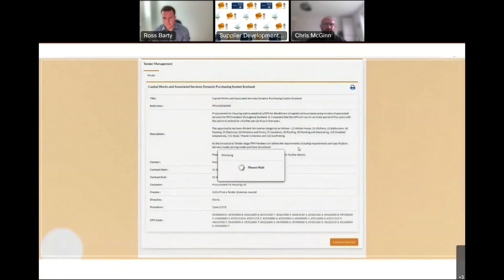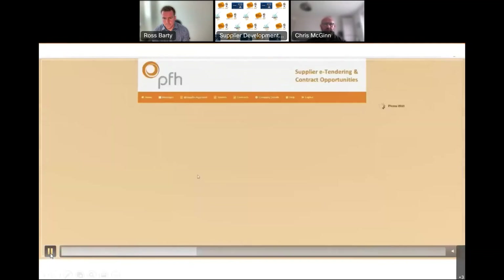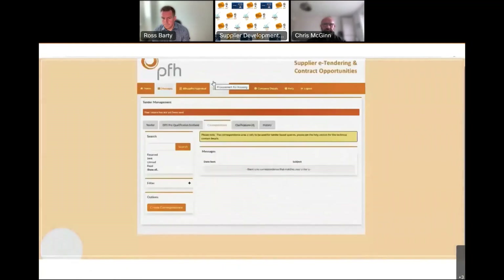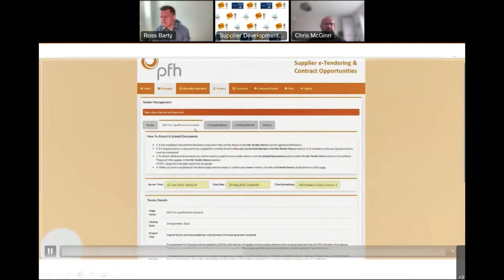Express interest in that tender — and if you express interest and then realise it's not for you, that's no problem; please have a look around as there's no obligation by expressing interest. Across the top there are three tabs: the first tab gives more background around the tender, and via the Correspondence tab you can send any questions through the platform, or you can contact me or my team directly — I'll circulate contact details at the end of the presentation.